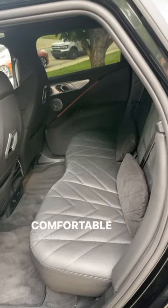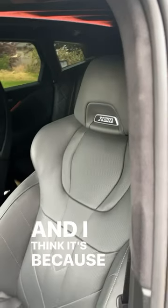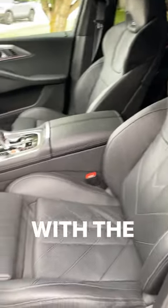Funny enough, the back seats are actually way more comfortable than the front seats, and I think it's because the front seats are more bucket-like with the design.